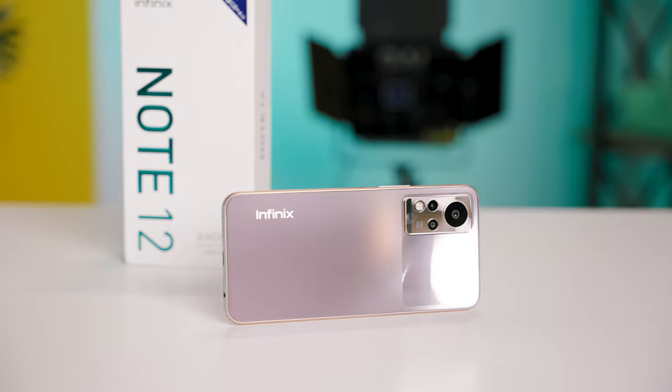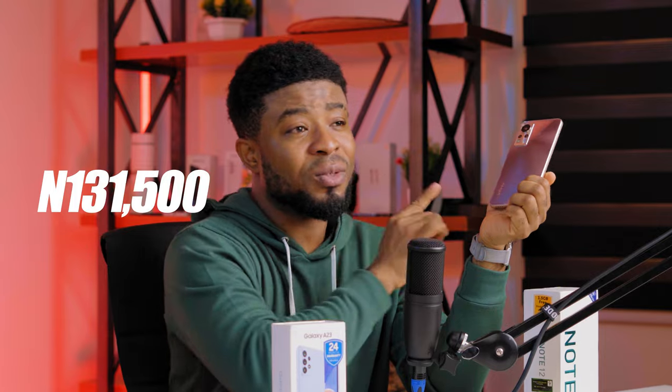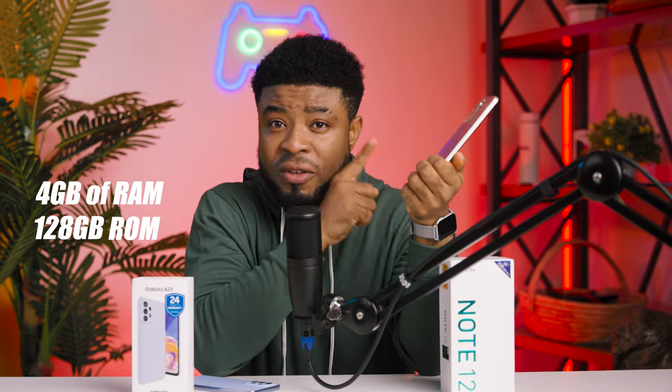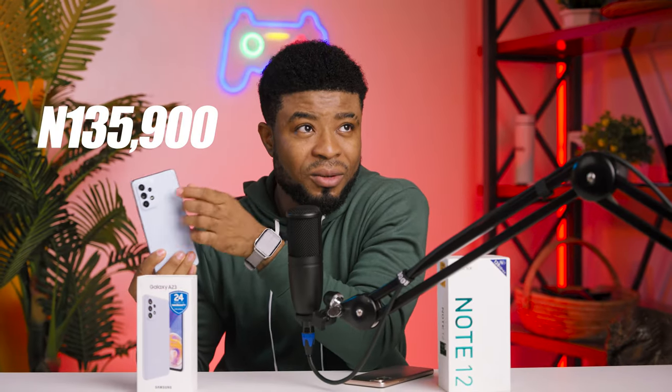If you want to know which is better between the Infinix Note 12 and the Samsung Galaxy A23, this video is all you need. The cheapest version of the Note 12 costs 131,500 Naira, which is roughly $195 for 4GB of RAM and 128GB of internal storage, while the same memory configuration for the Samsung Galaxy A23 costs 135,900, roughly $200. So these are similarly priced devices — which one should you spend your money on?